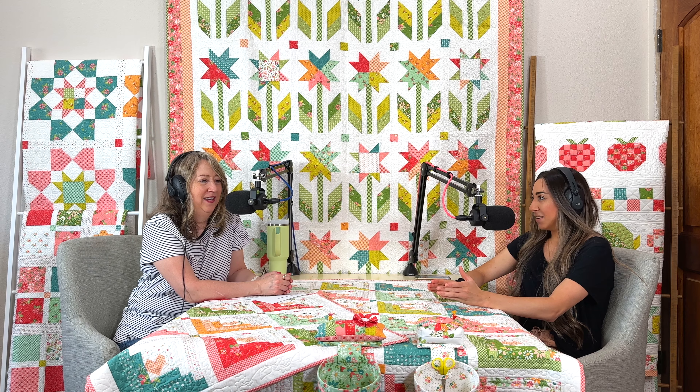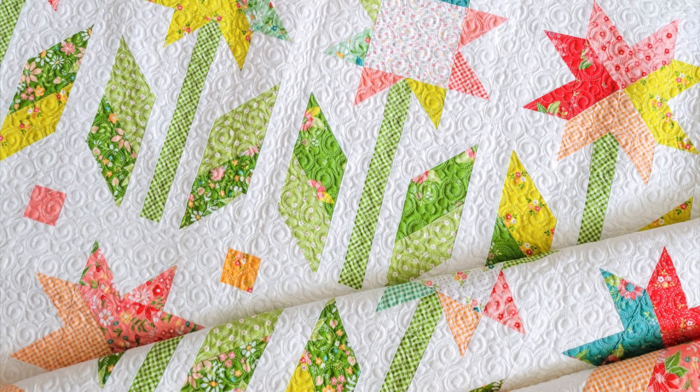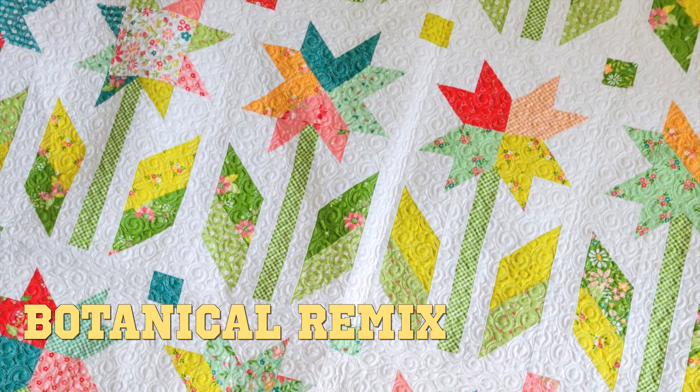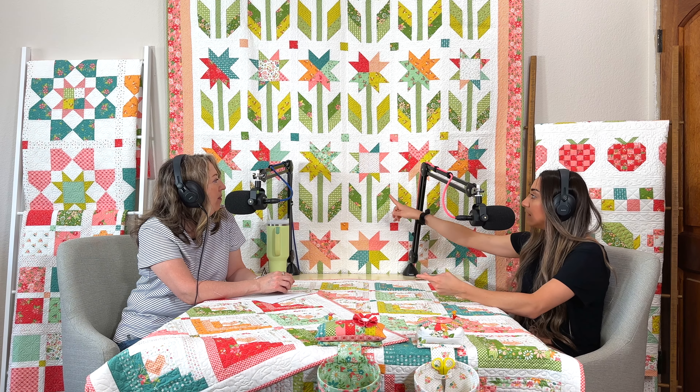Sewing with Strawberry Lemonade fabrics actually makes me happy — it's true. On the wall we have Botanical Remix. I had designed a quilt in Happy Days called Botanical Garden, and I always wanted a sister quilt to it, so that's what Botanical Remix is. It features four different star flower blocks — about six of each — and is fat-eighth friendly with yardage, since the leaves require extra green prints.